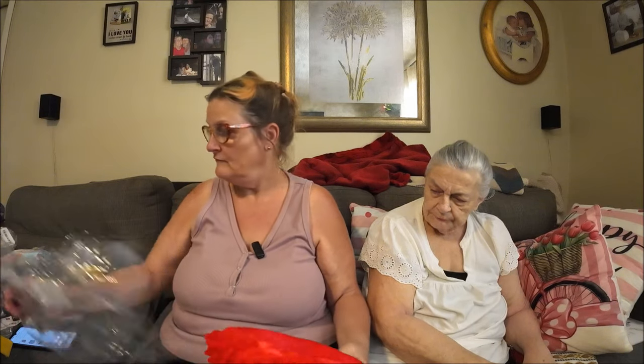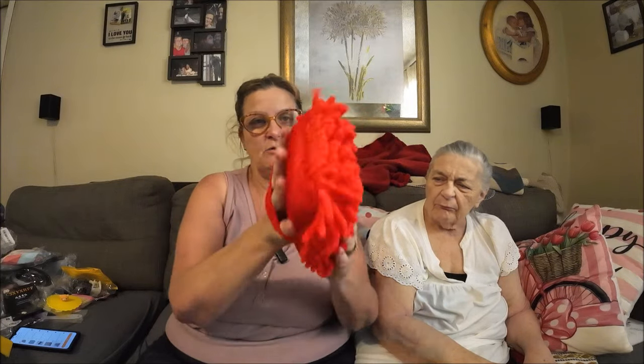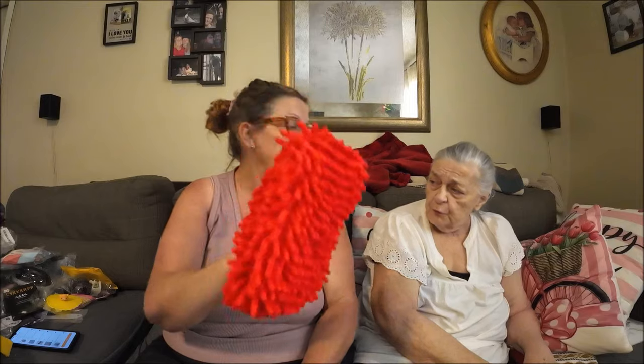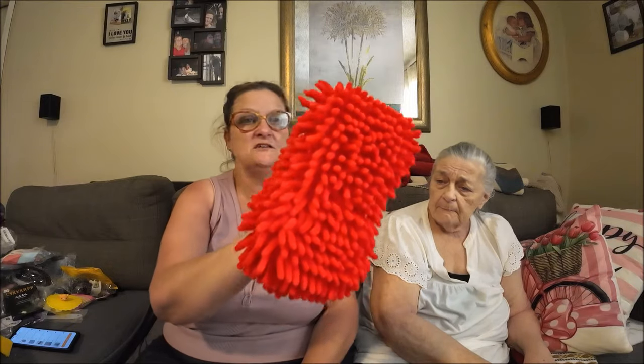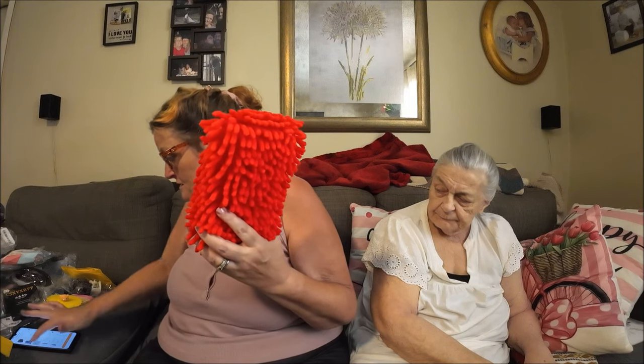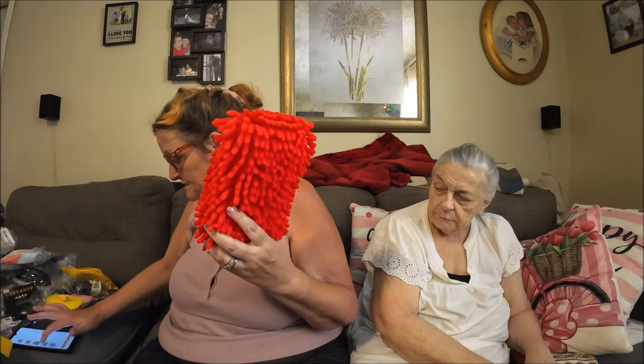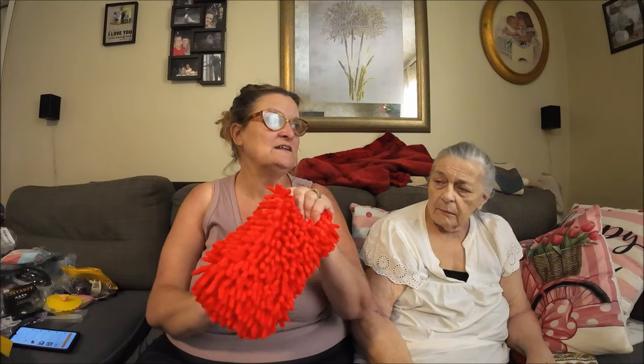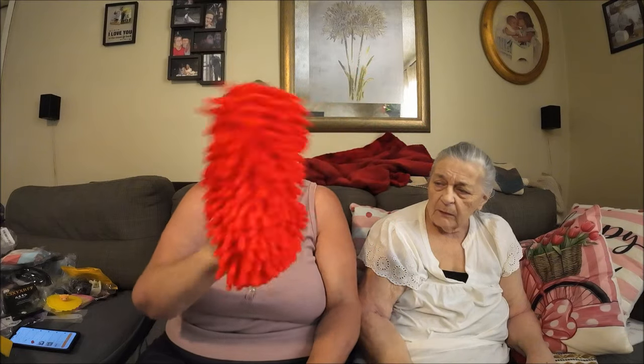I also got a new car wash mitt for $3.47. I had a white one but it was getting old and stiff, so I got this new one for washing the Corvette. It should be nice with the water softener too. The old one had stains on it, so this new one will be much better for the Corvette.